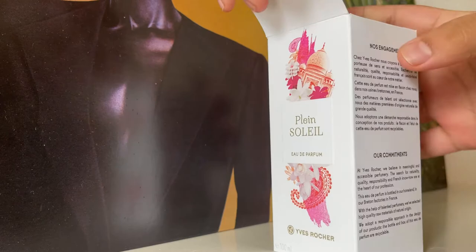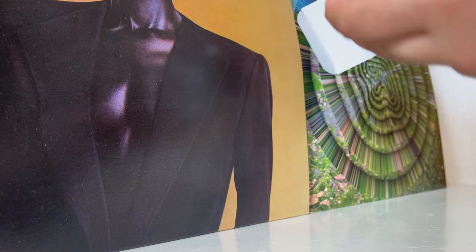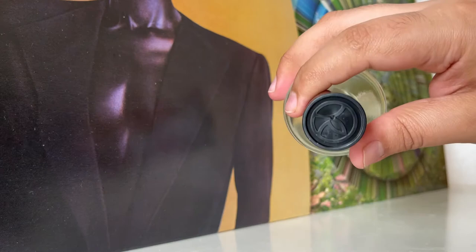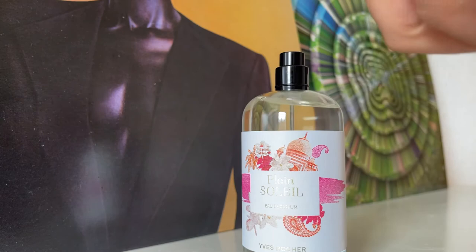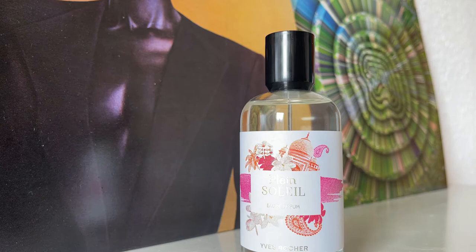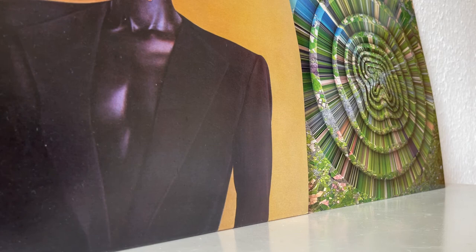So let's take it out of the box. This is what it looks like — very simple but sturdy bottle. The stopper, however, feels really cheap. That's the Yves Rocher logo on the top. I've never smelled this one, so this is going to be a very first impression. Let's spray it on.